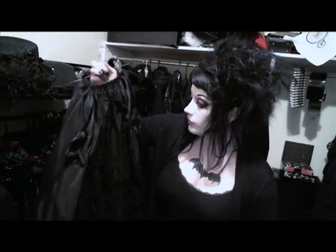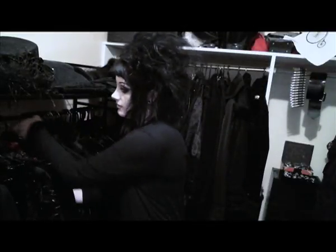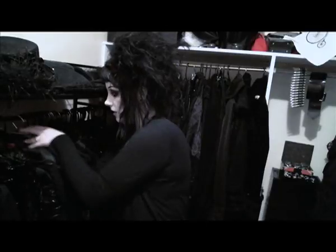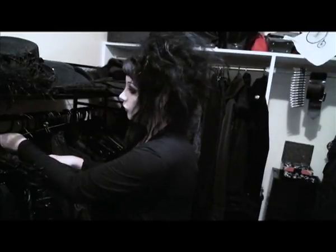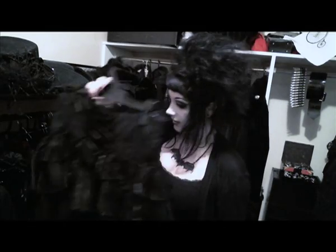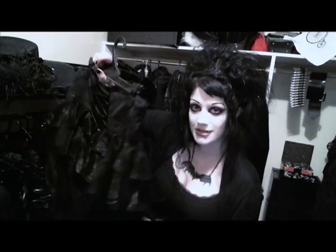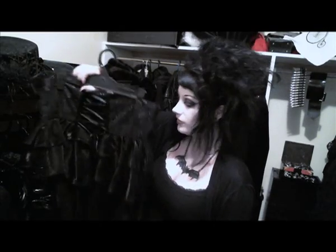This giant, giant skirt — I wear it with a giant hoop skirt underneath, and it's impressive as f***. Speaking of hoop skirts, I've got a couple of these sort of big, frilly, almost lolita kind of skirts — you put a hoop petticoat underneath and they just look very, very cute.